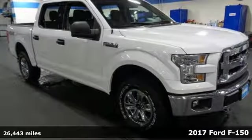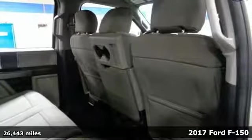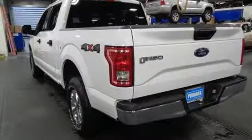Here's a 2017 Ford F-150. Smart enough and tough enough to stand the test of time, the F-150 is a leader at the job site.